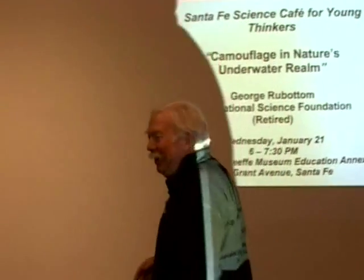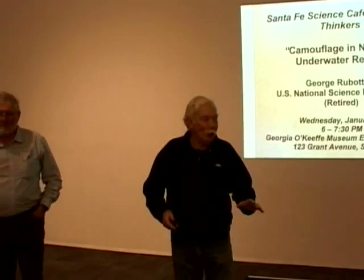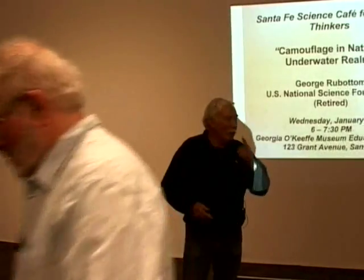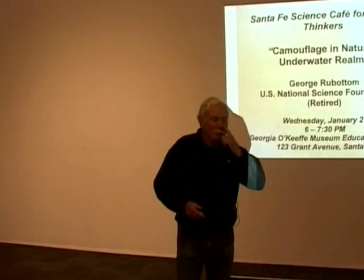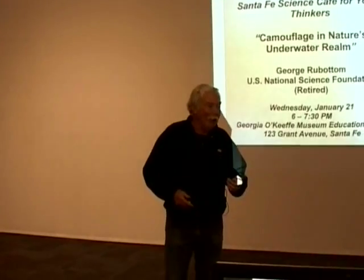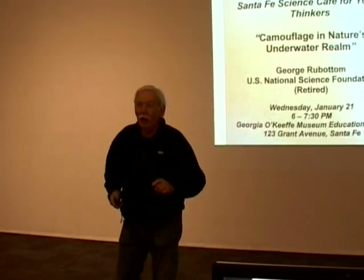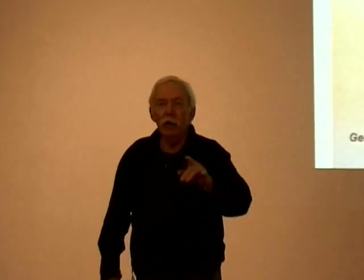Thank you, Dean. Thank you very much. What we're going to do tonight is just kind of an underwater tour. We're going to look at some creatures and see how creatures become either better hunters or perhaps even better at not being hunted. If you're interested and have friends that would like to see the presentation, you can get it online at the Alliance for Science.